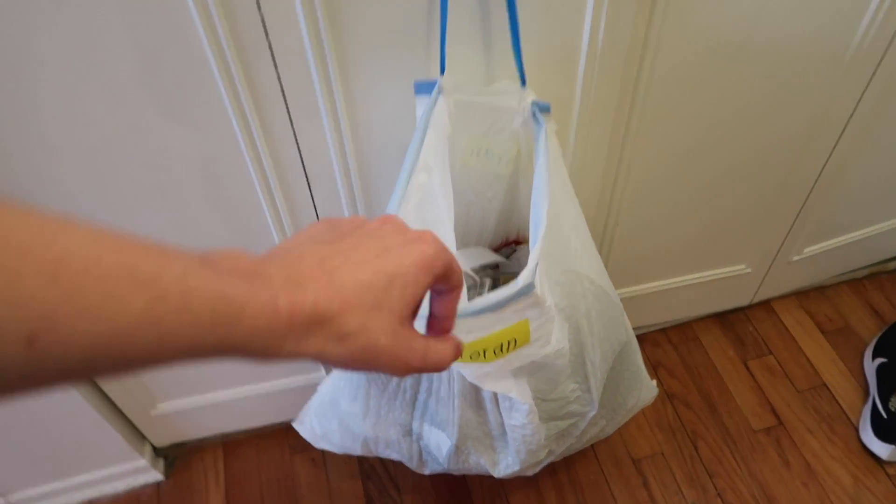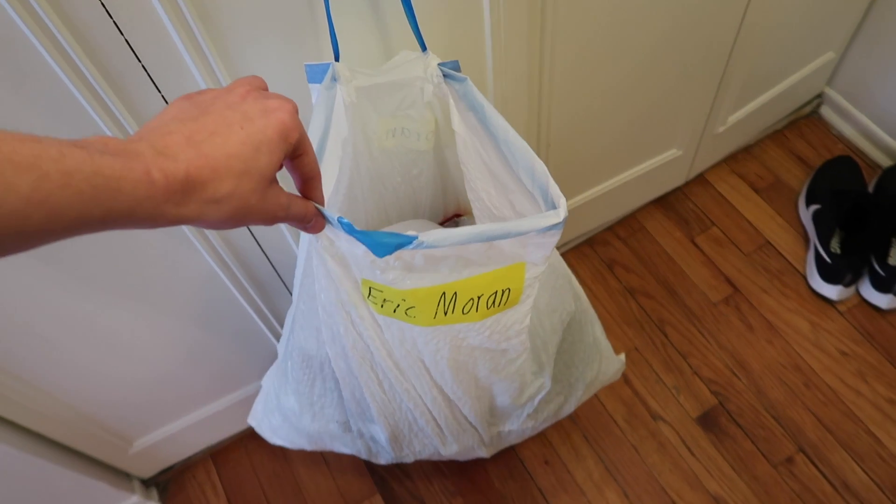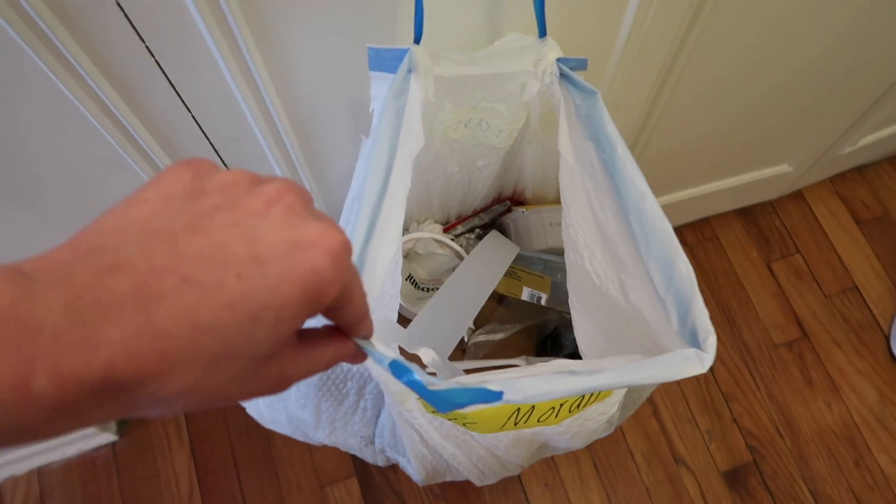Now over here, we have a trash bag that has my name on it. This trash bag was actually meant to help me bring stuff to college, and I decided to use it as an actual trash bag. So far, it's pretty filled up.